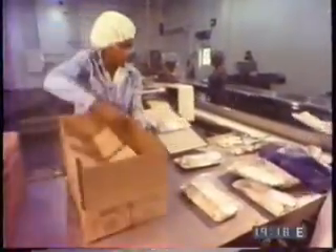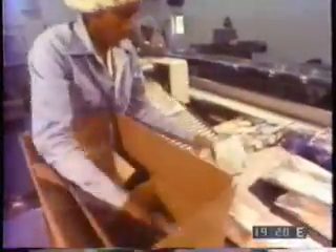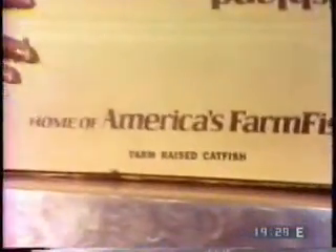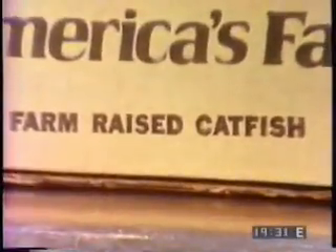In their diet, Americans do not depend on fish for protein — maybe they never will. So the challenge to industry lies in convincing consumers that they'd rather eat farm-raised catfish than red meat, poultry, or other seafoods. Not much convincing is needed in Mississippi and Arkansas, where catfish fries are already something of a tradition.